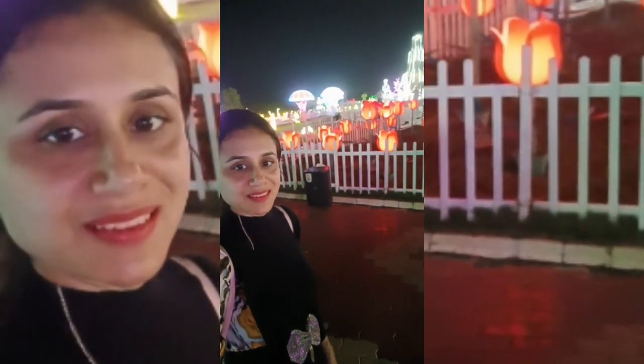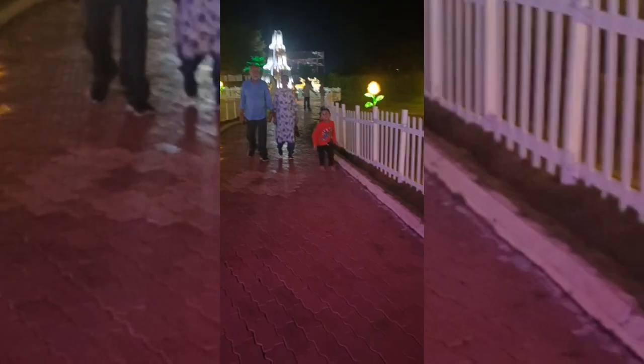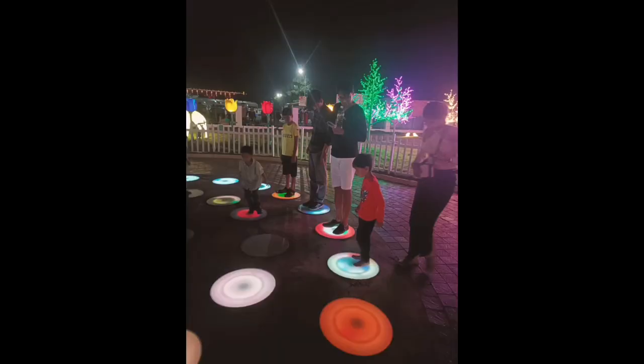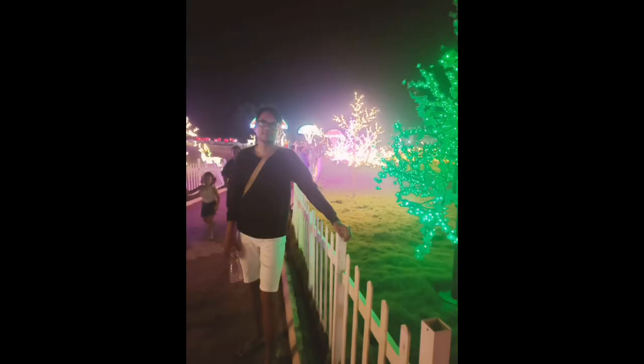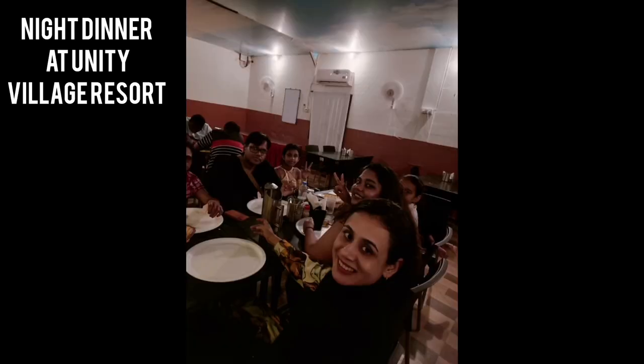It had good music and good photographs to be clicked. It was good for children — see how Miu is just running around here and there. Following the Unity Glow Garden, we were up for a night tour, traveling by car through lanes where everything had been lit up, and finally dinner at the resort.